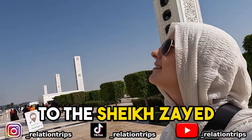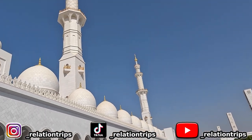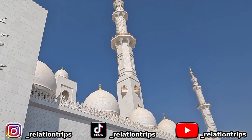Thank you so much to the Sheikh Zayed Grand Mosque for having us — we had a wonderful time. See you next time!